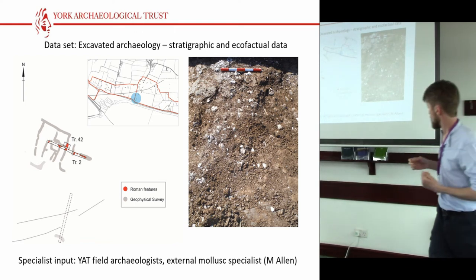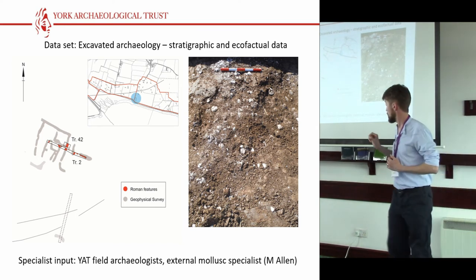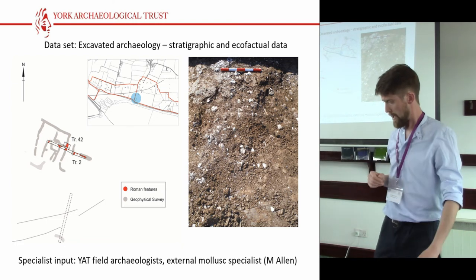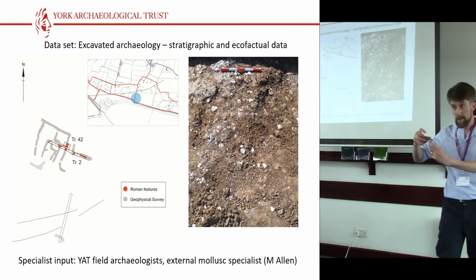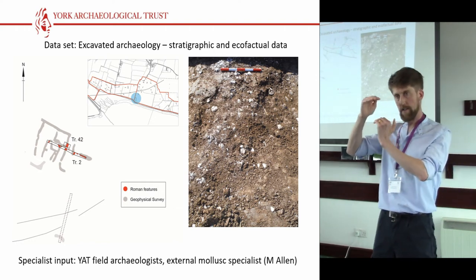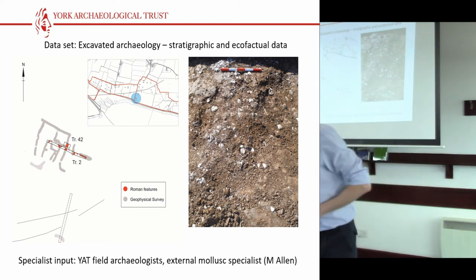What was also quite nice is that we demonstrated the geophysics was incredibly accurate — everywhere we had a signal we got a cut feature, which doesn't always happen. So it was actually really successful. And perhaps earlier than you would normally do, we were bringing in mollusc specialists to give us that finer environmental grain, so we could better understand what sort of environment we were talking about.